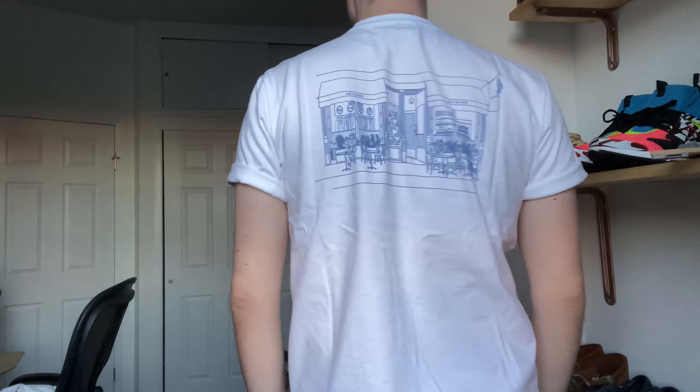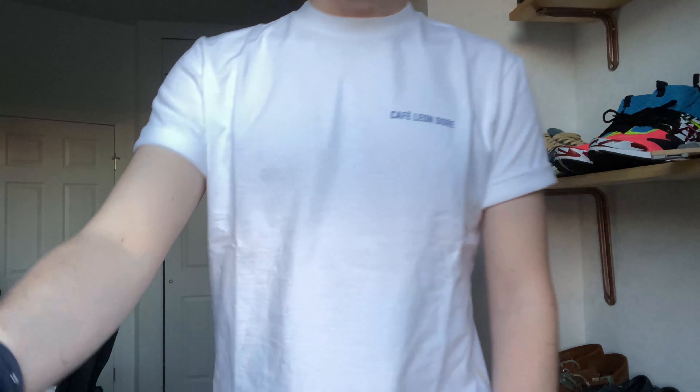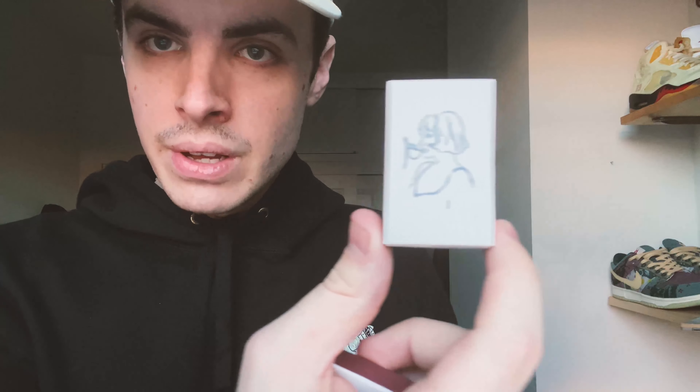I've been looking for this t-shirt for a while, so happy to add it to my collection — it's a medium. The other thing I wanted to pick up but they didn't have was a coffee cup, which is another thing I want to get at some point. They also threw in, which I thought was super nice, a little box of matches — I think this design was on one of the t-shirts at one point. So at the cafe she threw in some matches, which is really nice to have.